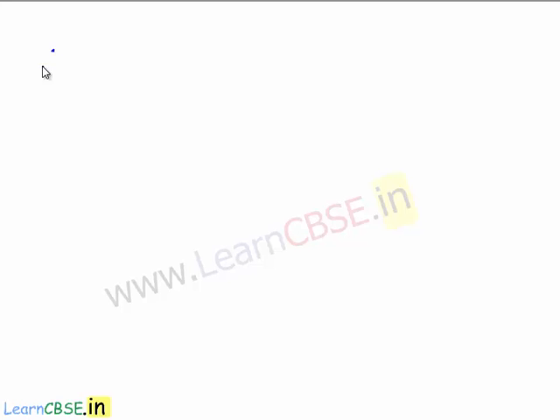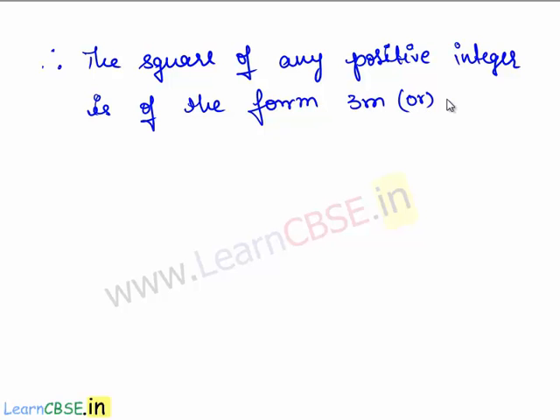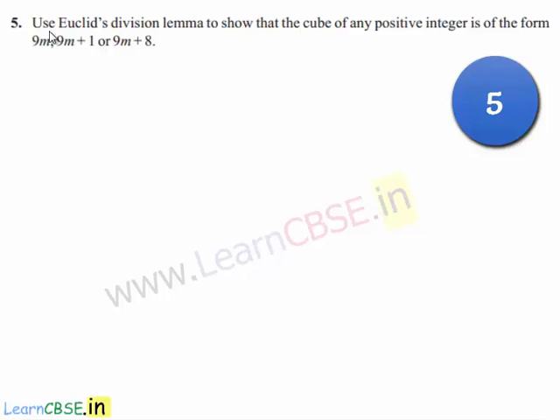Therefore, the square of any positive integer is of the form 3m or 3m plus 1. Hence proved. Now let us move on to the fifth question.